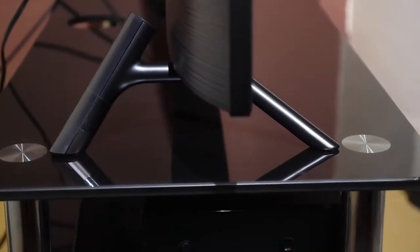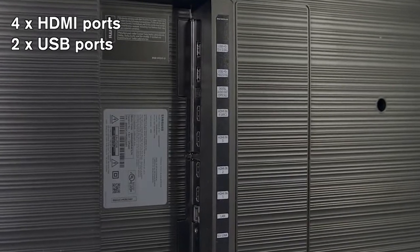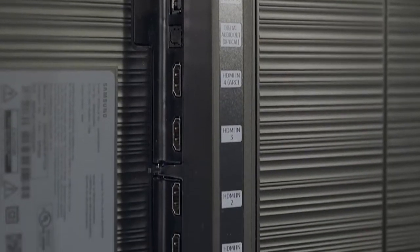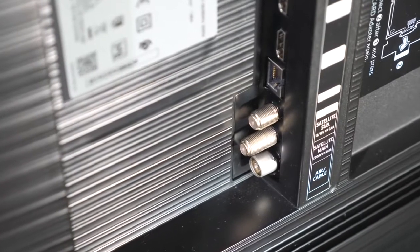The panel sits on a pair of feet that simply slot into place without the need for screws, providing solid support. There are four HDMI ports and two USB inputs so you aren't short of spots to hook things up to, alongside a digital audio optical out, Ethernet, satellite main and satellite sub antenna ports, plus of course your aerial socket.